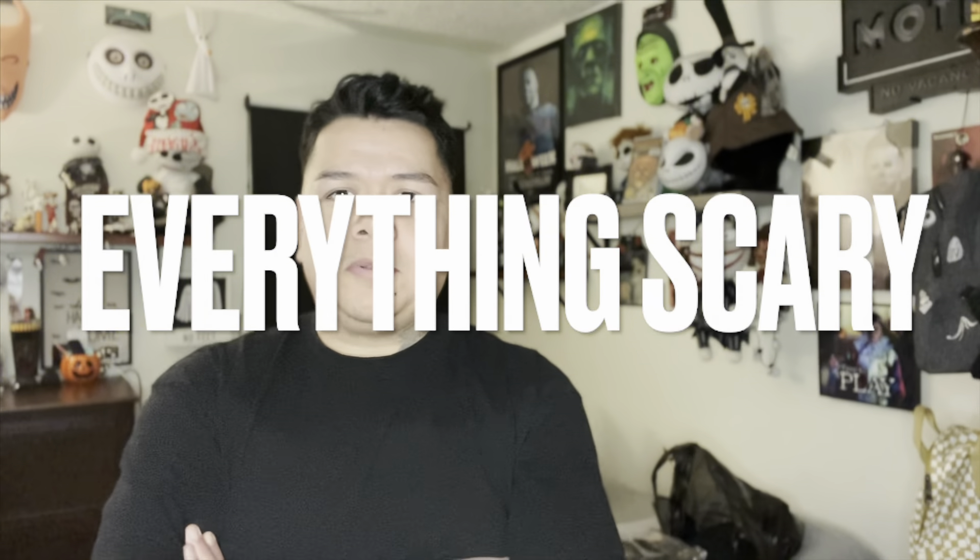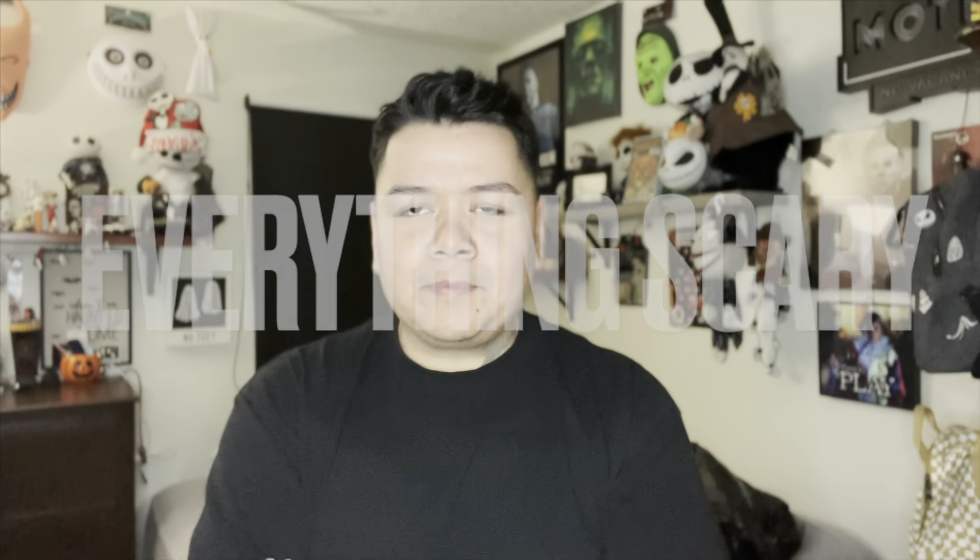Hi, I'm Christopher Nelson, you're watching Everything Scary. What's up guys, Everything Scary checking in with another video. I know I missed the collection Friday video, but I'm back with another one and I will be back next Friday. Sorry for delaying videos and a bunch of stuff, but I am back with another one and I hope you guys enjoy it.